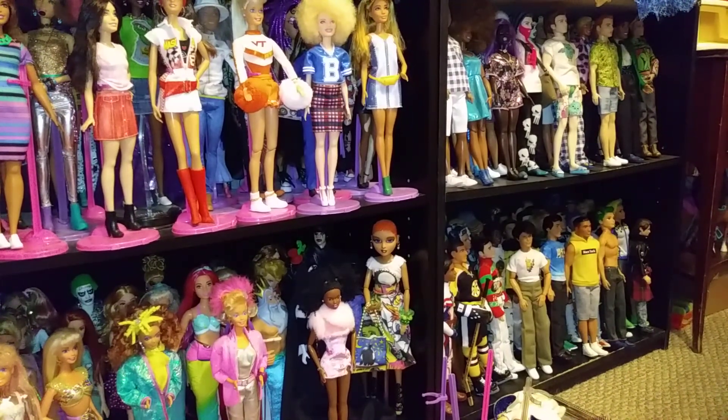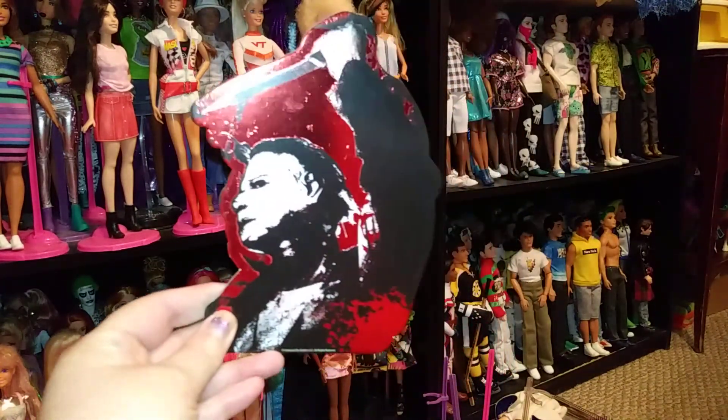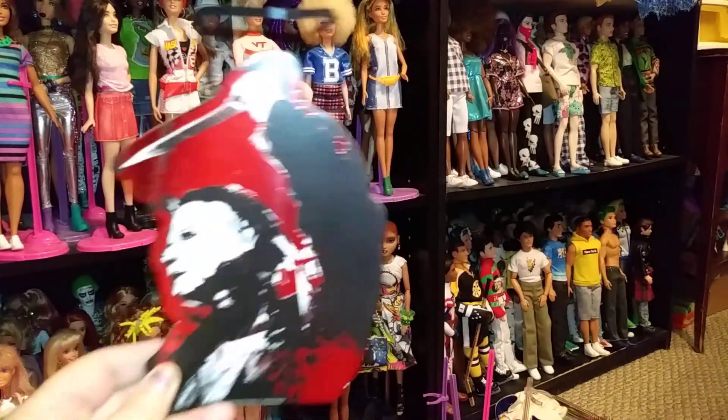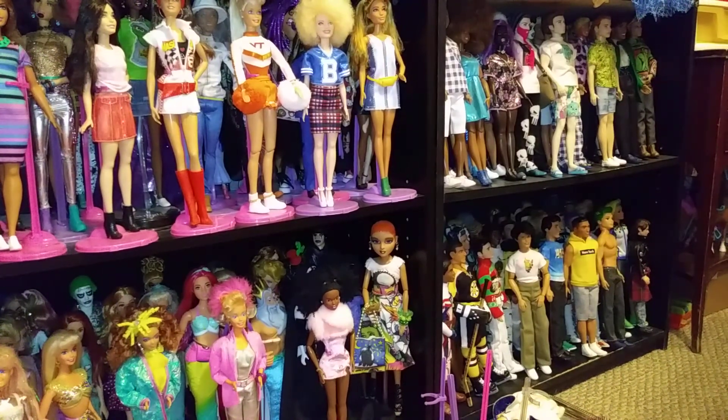My husband knows I love Michael Myers, so he picked that up for me. I'm going to hang that in my room. Thought it was really neat. I love it. So I hope everyone's been doing good — I miss you guys, I love you guys. Been a while.